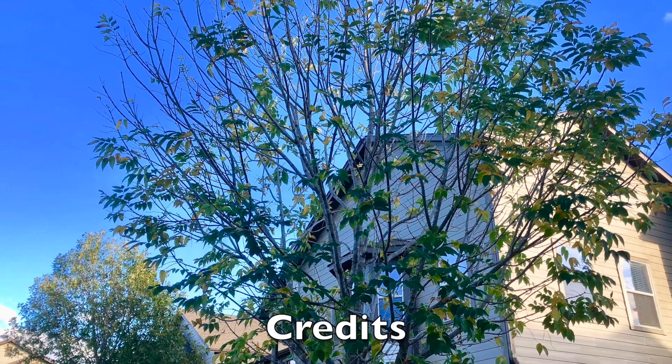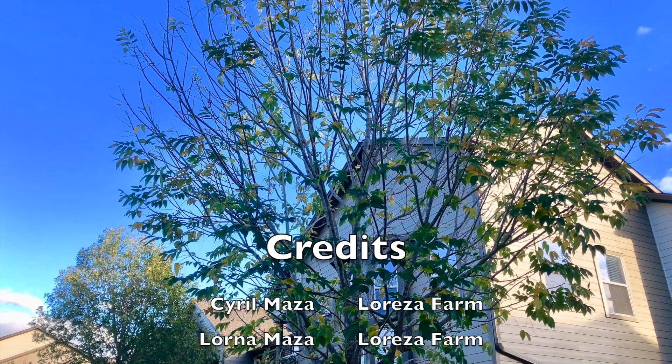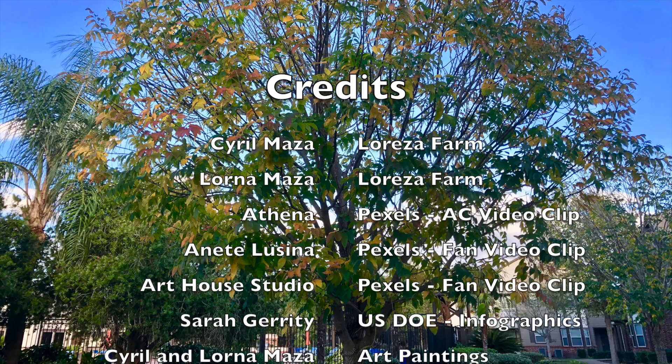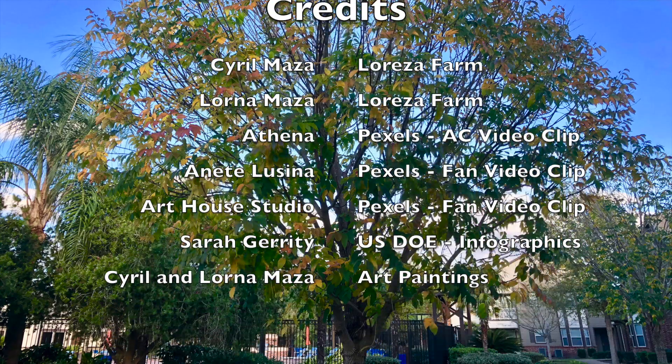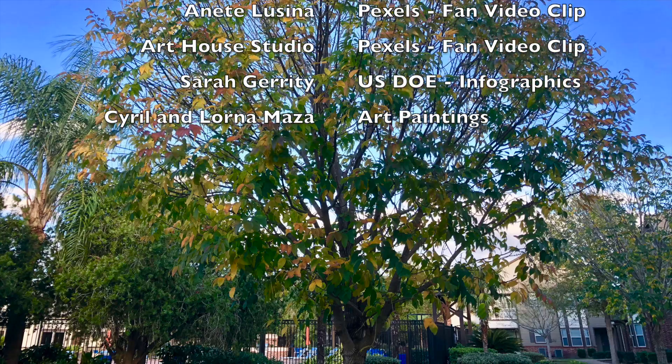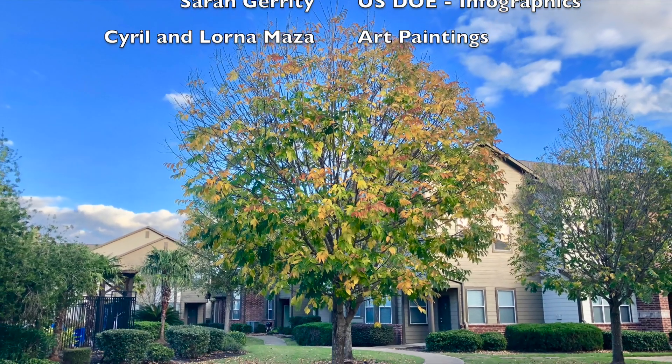This concludes our presentation for today. Please feel free to leave your comments below. And if you're not subscribed to this channel yet, please subscribe now and hit the notification bell so you'll be notified whenever we post new videos. Thank you for watching. Enjoy the rest of the day.